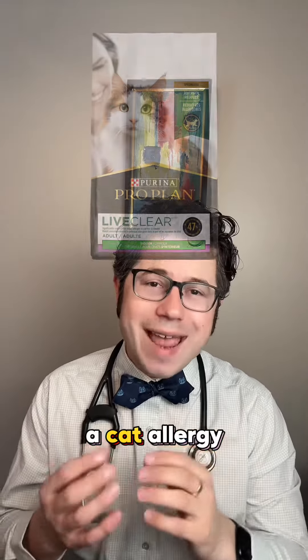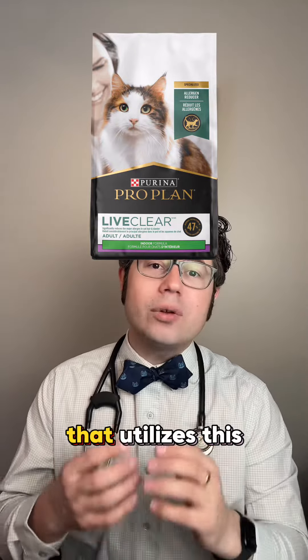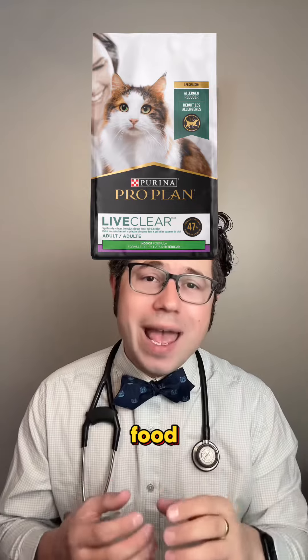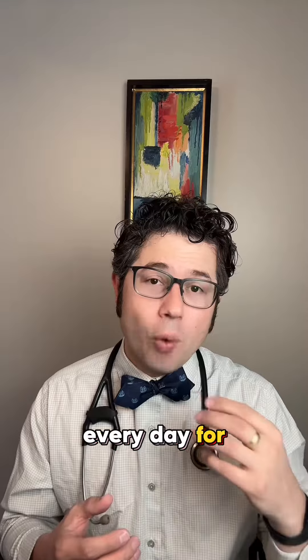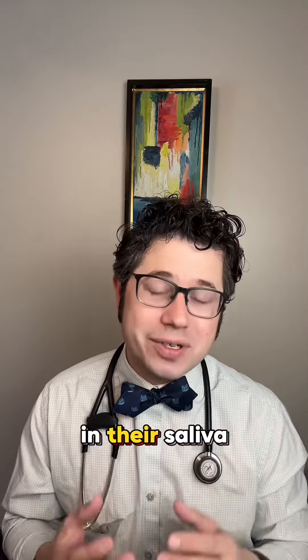Purina has developed a cat allergy-friendly food called ProPlan Live Clear that utilizes this mechanism. They do have some egg proteins in the food, and what they have shown is that when cats are eating this food regularly every day for four weeks, when you measure the amount of Fel-D1 cat allergy protein in their saliva,